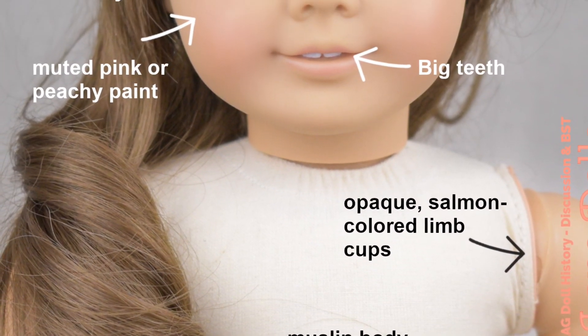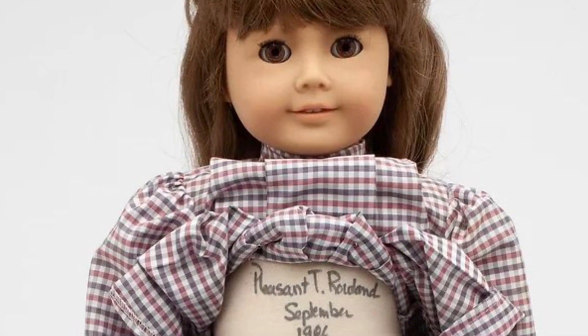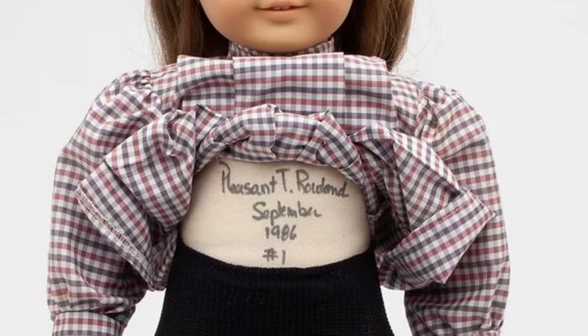White body Samanthas might be hard to find, but finding one that is numbered is even harder, and if it's under a hundred that is extremely rare. These can go up to like a thousand or two thousand dollars.